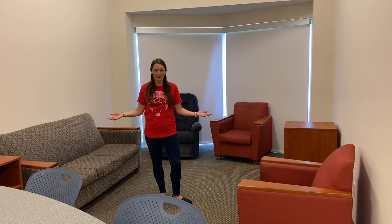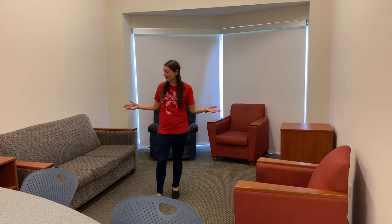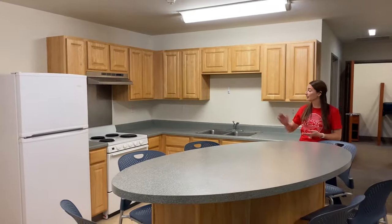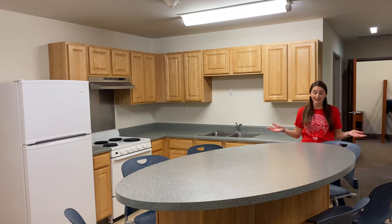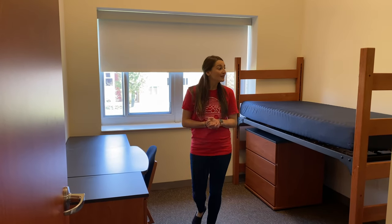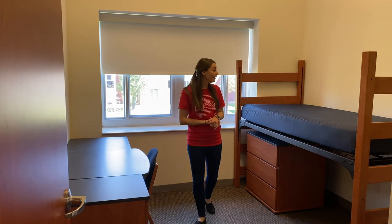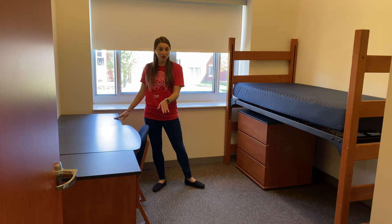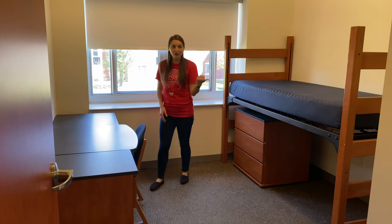This is a six-person apartment — there are six residents living here. All of the six-person apartments come with a common living space that has chairs, a couch, and also a kitchen. All of the kitchens have a full-size refrigerator as well as a stove and an oven, and there's plenty of kitchen cabinets. This over here is a private bedroom. All of the six-person apartments have two private bedrooms and two shared bedrooms. In the private bedroom the resident has a bed, a dresser, a desk, some additional storage space, and a closet.